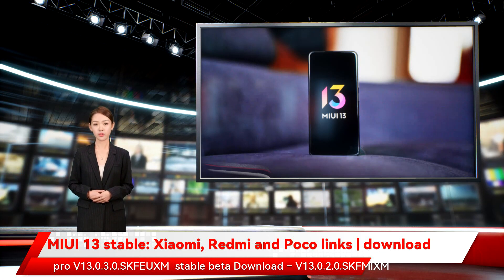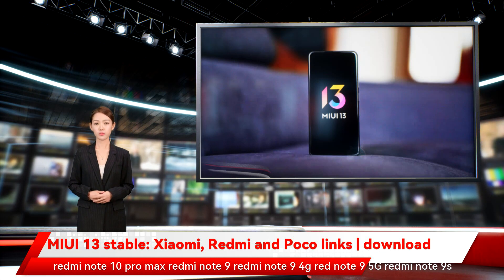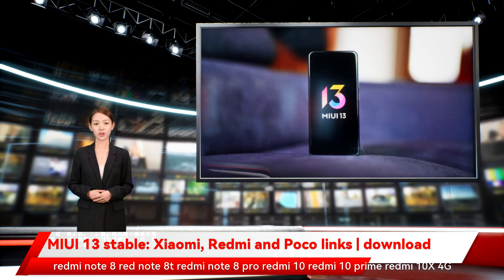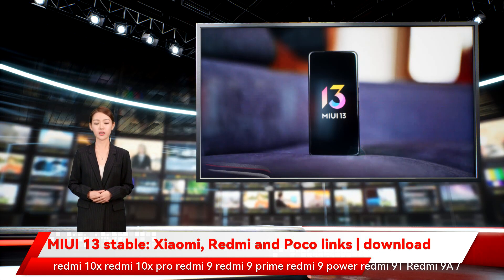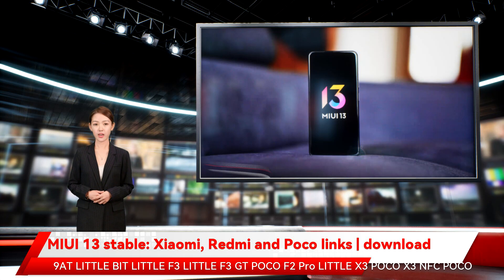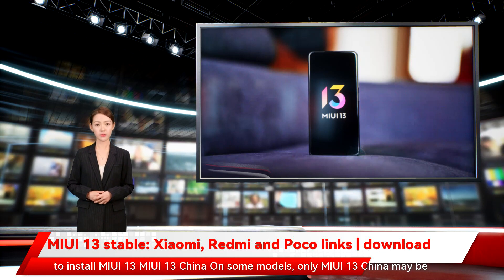Redmi Note 10 v13.0.3.0.SKMIXUM (Stable Beta), Redmi Note 10 5G, Note 10S, Note 10T 5G, Note 10 Light, Note 10 Pro v13.0.3.0.SKFUXM (Stable Beta), Note 10 Pro 5G v13.0.2.0.SKPCNXM, Redmi Note 10 Pro Max, Note 9 series, Note 8 series, Redmi 10, Redmi 10 Prime, Redmi 10X 4G, 10X, 10X Pro, Redmi 9, 9 Prime, 9 Power, 9T, 9A. Also Poco F3, Poco F3 GT, Poco F2 Pro, Poco X3, Poco X3 Pro, Poco X3 GT, Poco X2, Poco M3, Poco M3 Pro 5G, Poco M2, and Poco M2 Pro.